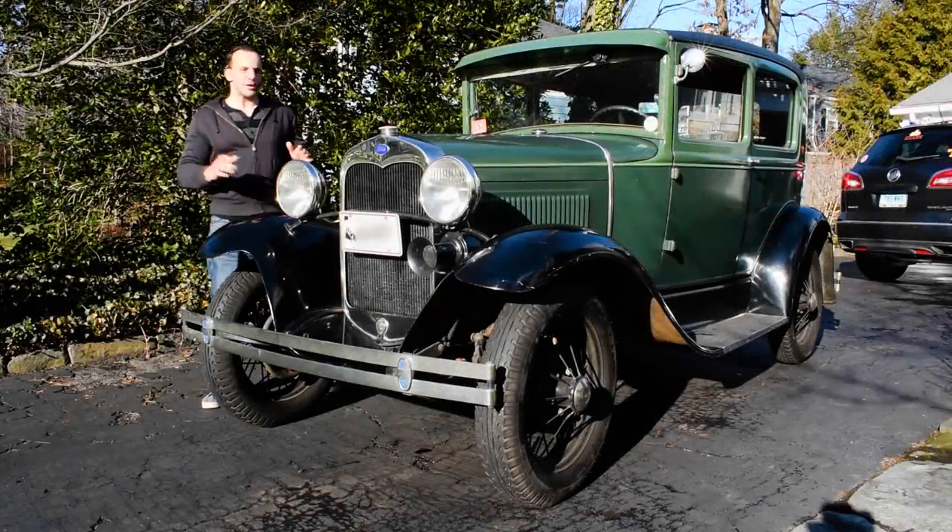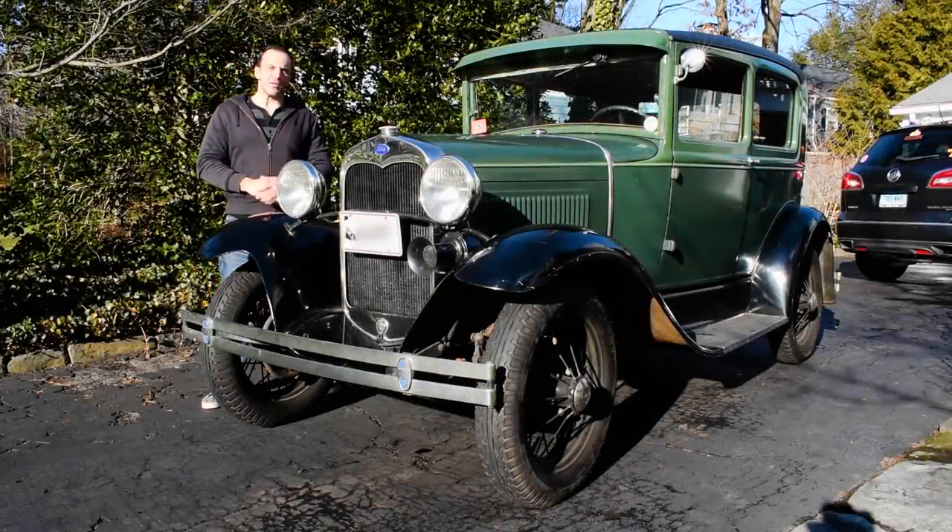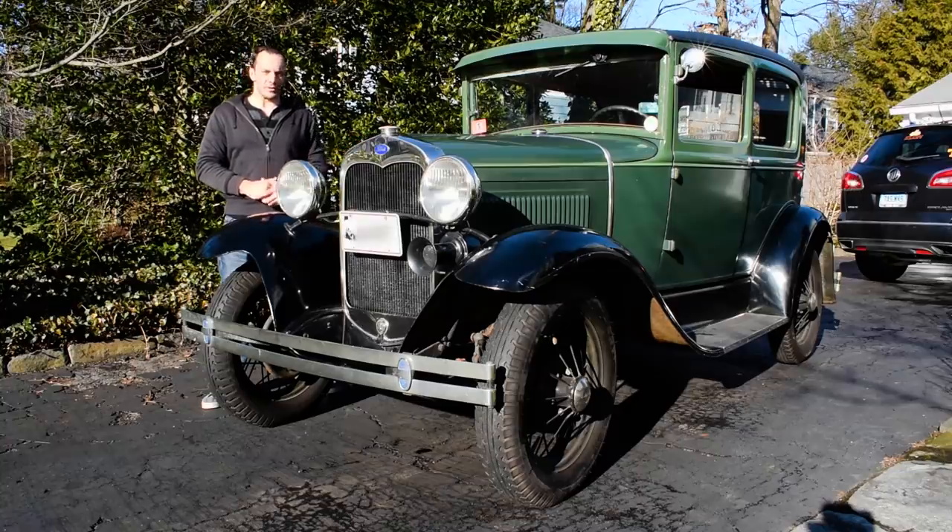I firmly believe you can't truly appreciate where you are unless you know where you started. And this is just about where it all started.